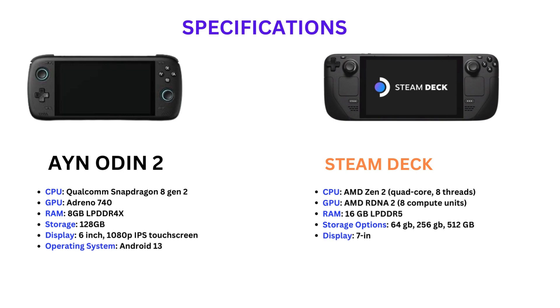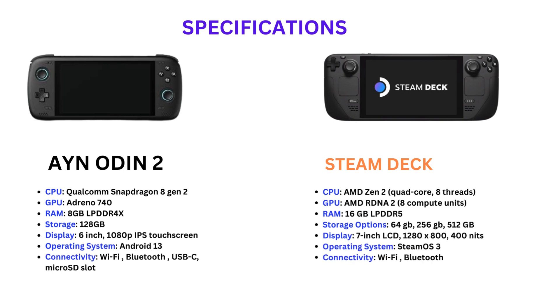First we discuss Specifications. Ion Odin 2: Qualcomm Snapdragon 8th Generation 2, Adreno 740 GPU, 8GB RAM, 128GB Storage, 6-inch Display, Android 13 OS, with Wi-Fi, Bluetooth, USB-C, and Micro SD Slot connectivity.